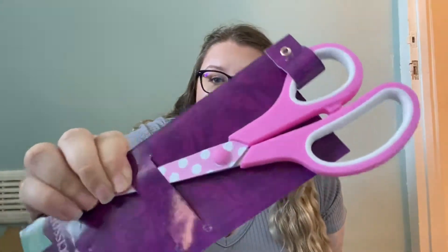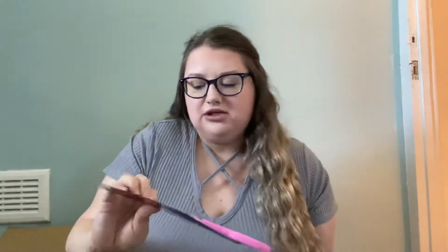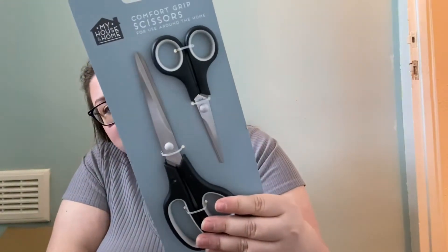I picked up these scissors for crafting — they're pink with spots, look quite nice, and they're 8 inches / 21 centimeters, perfect for cutting vinyl. Then I also got a pair of scissors for everyday use to save my craft ones getting ruined.